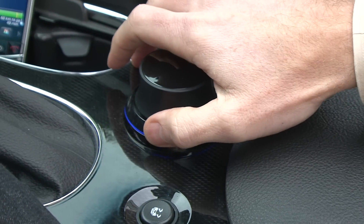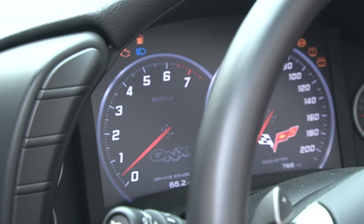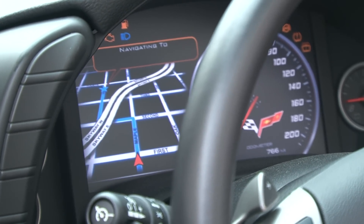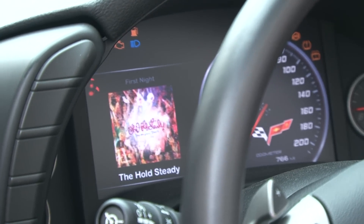There's a button in the middle here which you can press to switch the instrument cluster view between a tachometer, or you can make it display a map, or the album art for whatever music you're currently playing, or you can even view a weather report, if that's what you want to see.